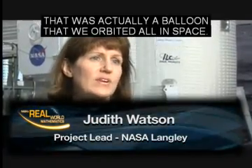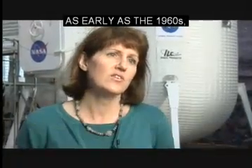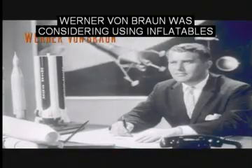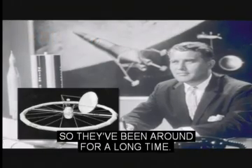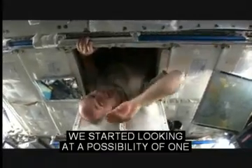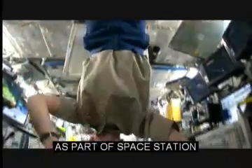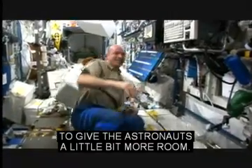Inflatables have been around for a long time. If you go back as early as the early satellites, like the Echo, that was actually a balloon that we orbited in space — so it's an inflatable structure. As early as the 1960s, Wernher von Braun was considering using inflatables on a space station orbiting the Earth. More recently, in the 90s, we started looking at the possibility of one as part of a space station to give the astronauts a little bit more room.